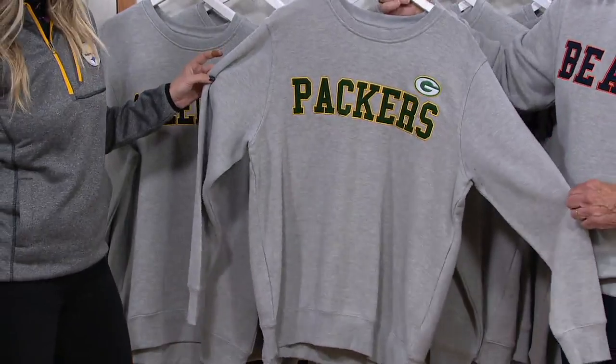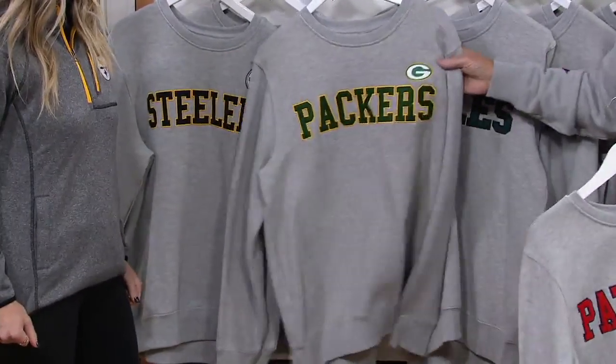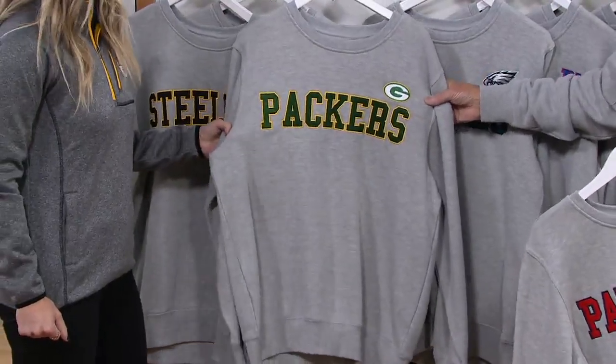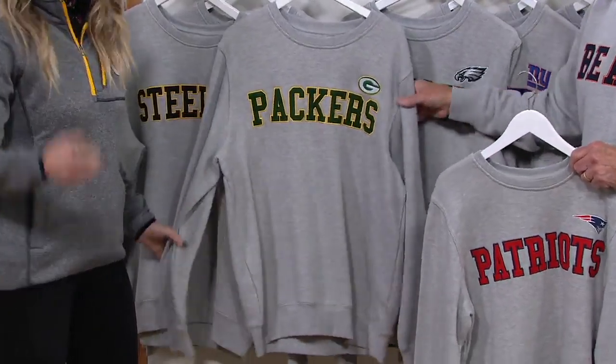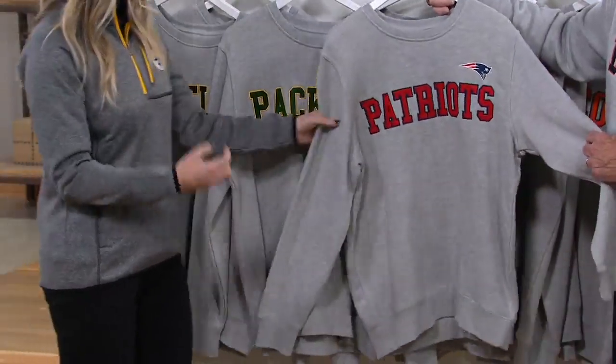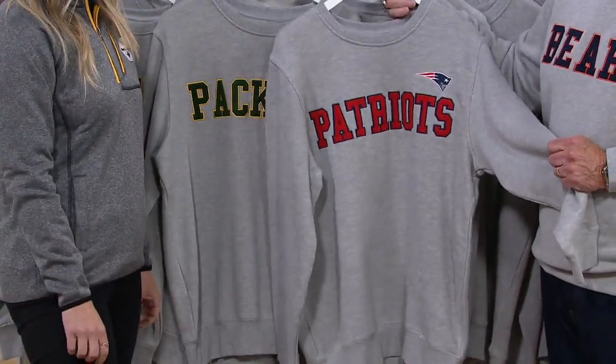There's your classic — you can't get any more classic than one of the original teams of the NFL. 100 years this year — this could look like you owned it since the 60s or 70s. It'll feel broken in that way, too. This is the 100th year of the NFL and they're celebrating it all year.